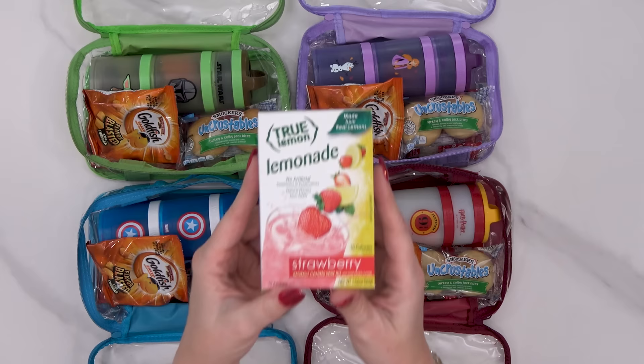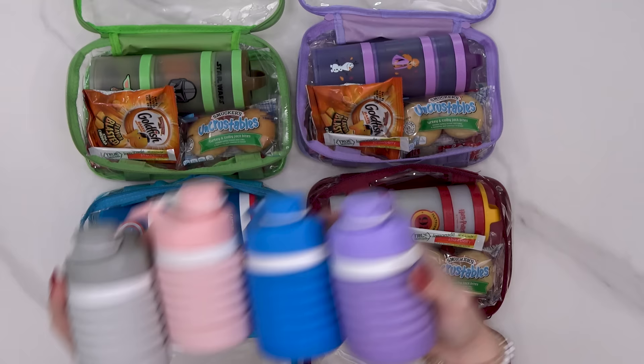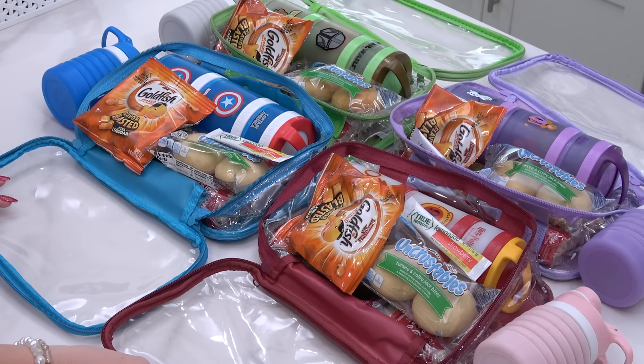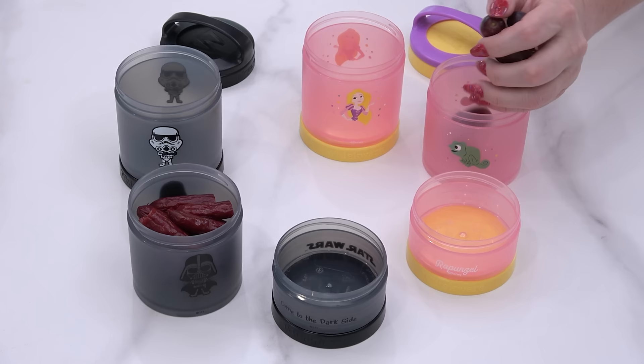I also like to throw in at least one water flavor packet — this is the strawberry lemonade flavor. We travel with these collapsible water bottles, taken empty through security, and after we get through the kids will fill them up. If the water doesn't taste great they can add the strawberry lemonade packet and everybody will be happy.